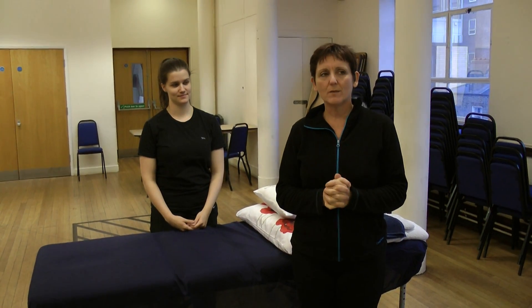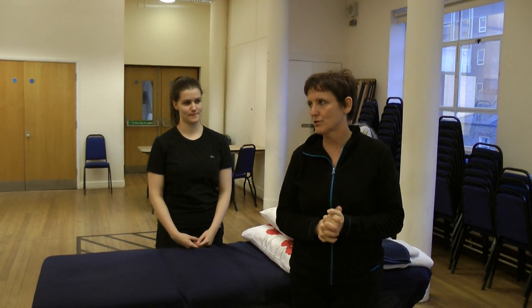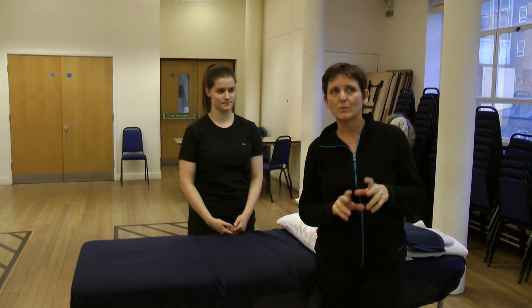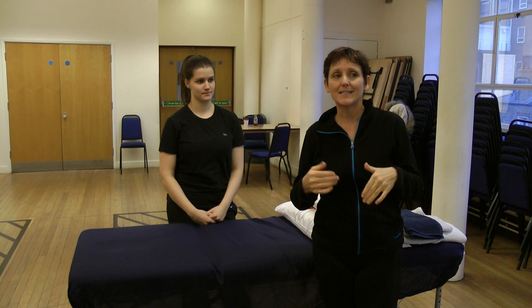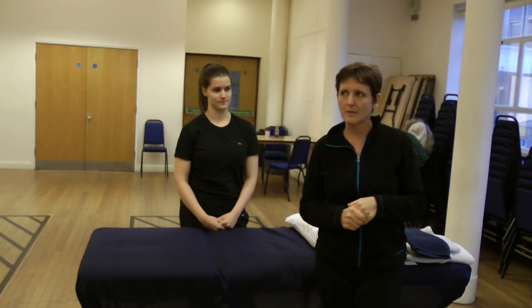We're talking about ways that we can help our clients to relax through massage. What we talked about before is that there's lots we can do in every area of the body that will elicit that parasympathetic nervous system response.